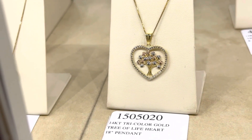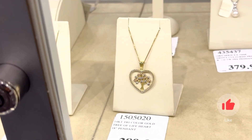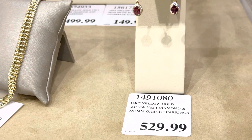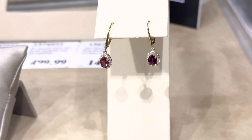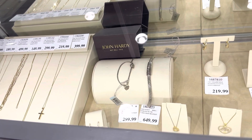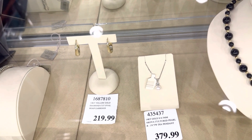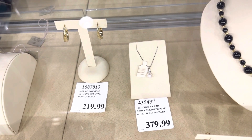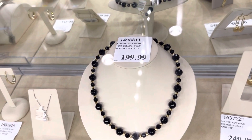Costco has some fun jewelry in stock this week. There's a beautiful Tree of Life pendant available in three colors in 14-karat gold. Next are garnet hoop earrings in 14-karat yellow gold — garnets are a symbol of love and friendship, making them a great holiday gift. There are lots of options available online for home delivery. There's also a beautiful Akoya cultured pearl piece, known for its luster and perfectly round shape, or you can go for an onyx pearl necklace, said to build determination and reduce stress.